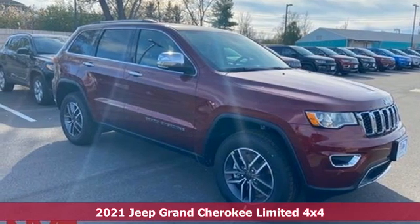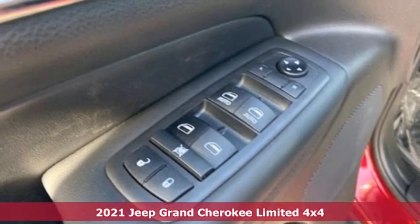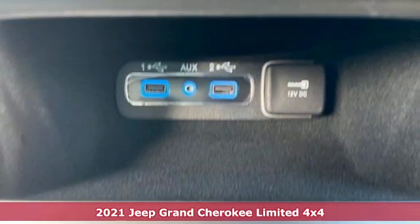Here's a new 2021 Jeep Grand Cherokee. Welcome to a ride that is as spectacular as the scenery. It comes with great features you love.